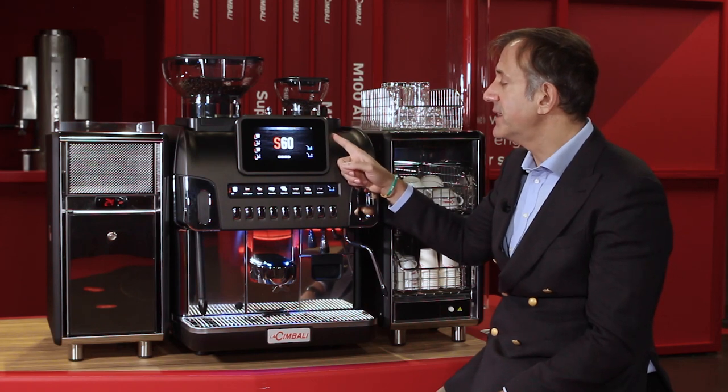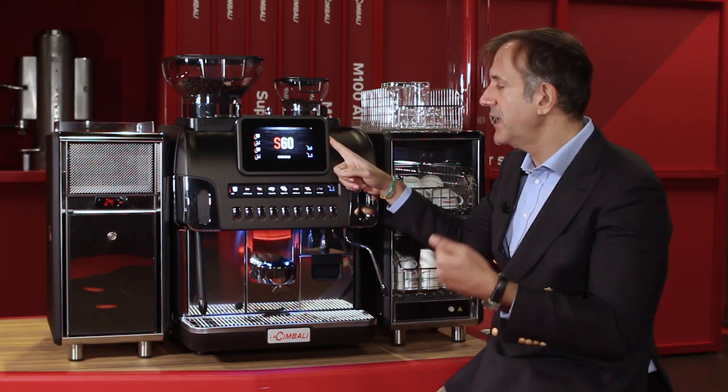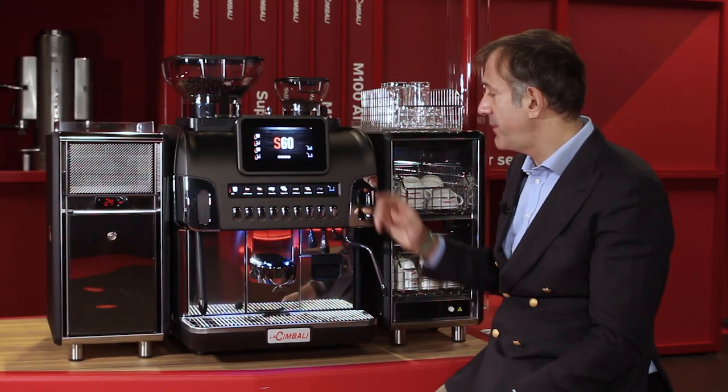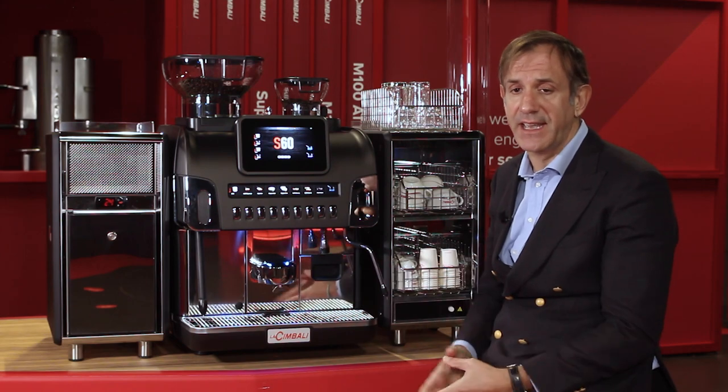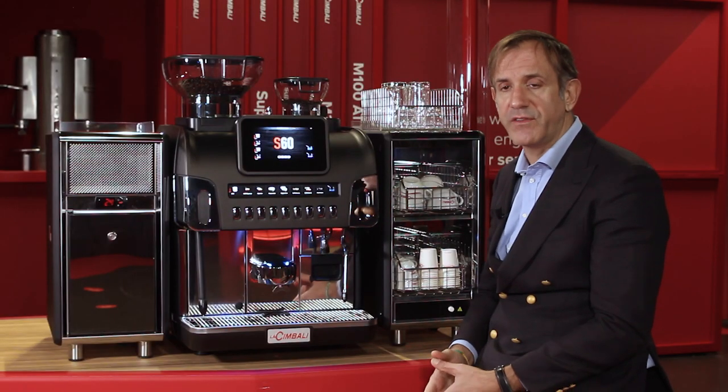The machine has a USB port, so it is possible through a USB stick to update the software, upload new images and icons, and also download settings to upload to several other machines. In the X-60, the Wi-Fi module is embedded, as in our fully automatic machines, so the machine is ready for IoT with bidirectional telemetry.